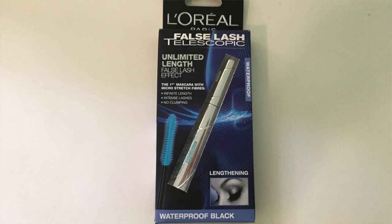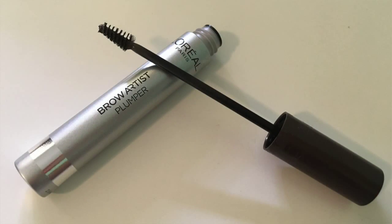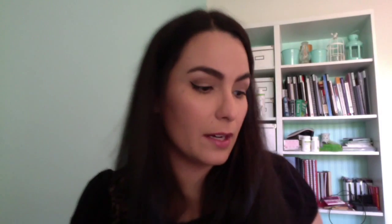That's all from Maybelline. From L'Oreal I picked up the False Lash Telescopic Mascara in Waterproof Black. I prefer waterproof mascaras personally. I also picked up the Brow Artist Plumper in medium dark. I have quite big brows so they need a lot of work and I've heard good stuff about that product.